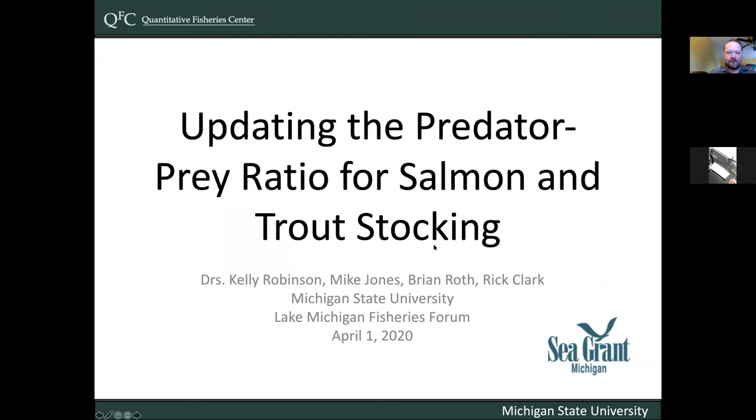All right, you should be able to now. So, can you all see my slides here? Okay, fantastic. Thanks, Titus. My name is Kelly Robinson. I'm an assistant professor at Michigan State University, and I work in the Quantitative Fisheries Center. Some of you may recognize one of my co-PIs, Mike Jones, who's been doing a lot of this kind of work that I'm going to talk about for a while, and worked with probably some of you in 2012 on a similar project. This project is basically trying to update what was done back in 2012 with the predator-prey ratio stuff for salmon and trout stocking.